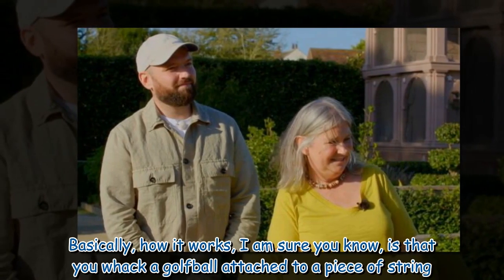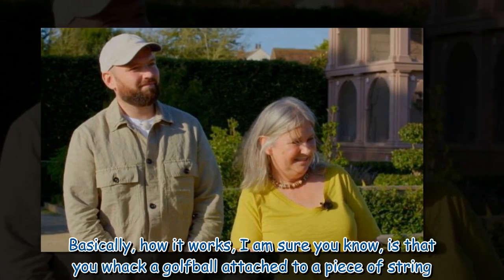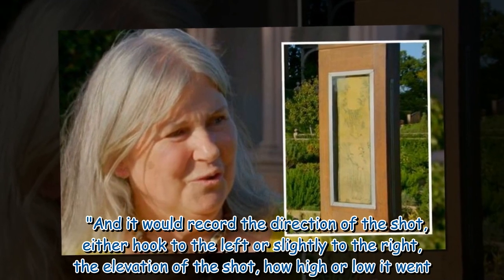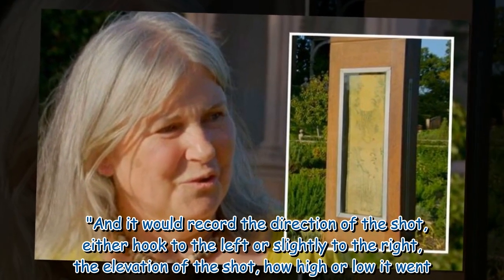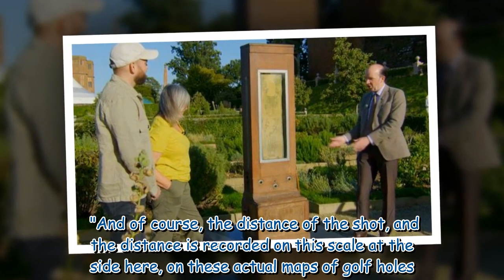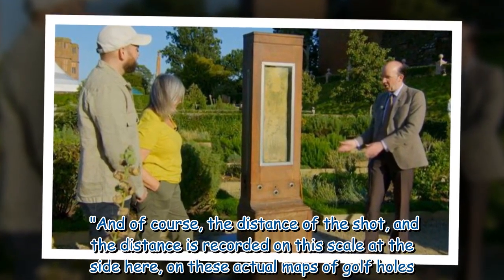Gordon explained how it works: 'Basically, you whack a golf ball attached to a piece of string, and it would record the direction of the shot — either hook to the left or slightly to the right — the elevation of the shot, how high or low it went. And of course, the distance of the shot, which is recorded on this scale at the side here, on these actual maps of golf holes.'